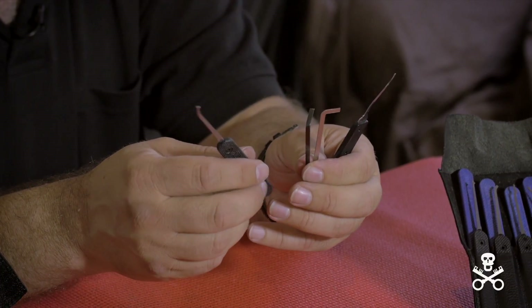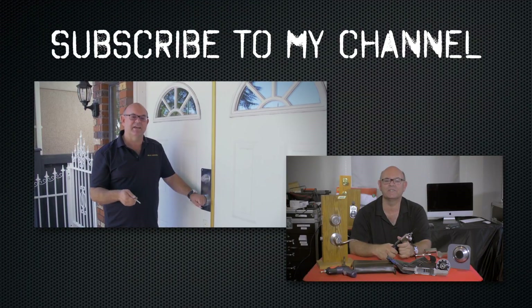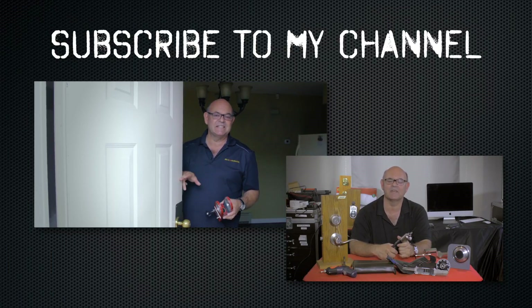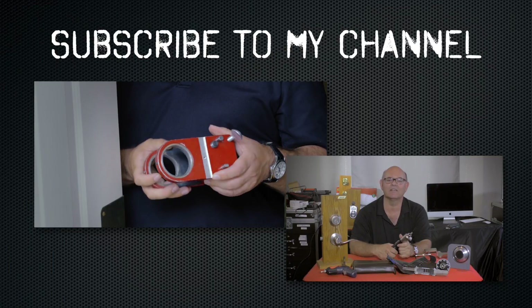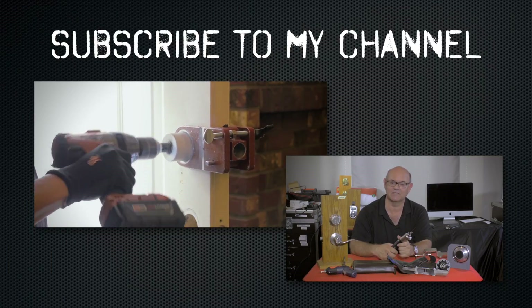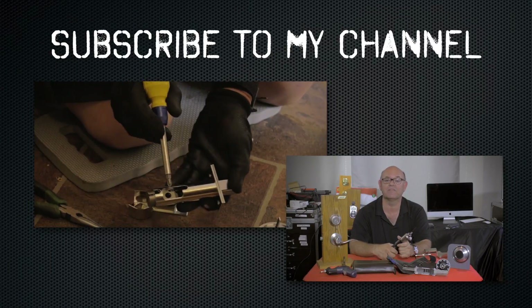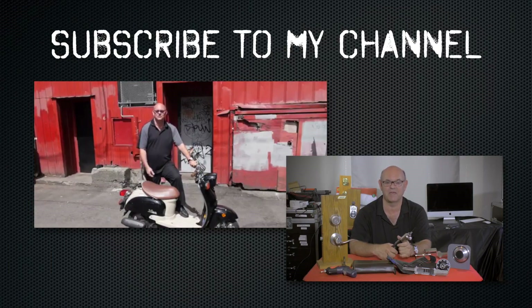This is my favorite stuff. I hope you enjoyed watching this video — subscribe to my channel. Also visit my website where you can see the online locksmith training I have for beginners, intermediate, and advanced, as well as my covert methods of entry and non-destructive methods of entry.